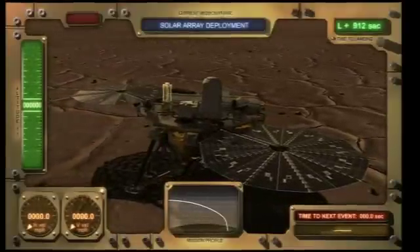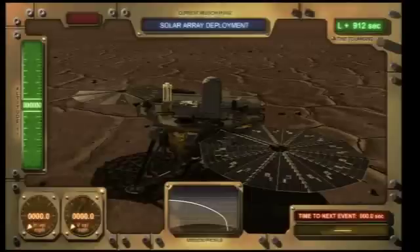Once it wakes up again, the camera will be deployed, the bio barrier that covers the robotic arm will be released, and the vehicle will start taking pictures of the solar panels and of the bio barrier. A few minutes after that, an orbiter flies overhead, which will allow us to relay the first images from the surface of the north pole of Mars back to Earth.